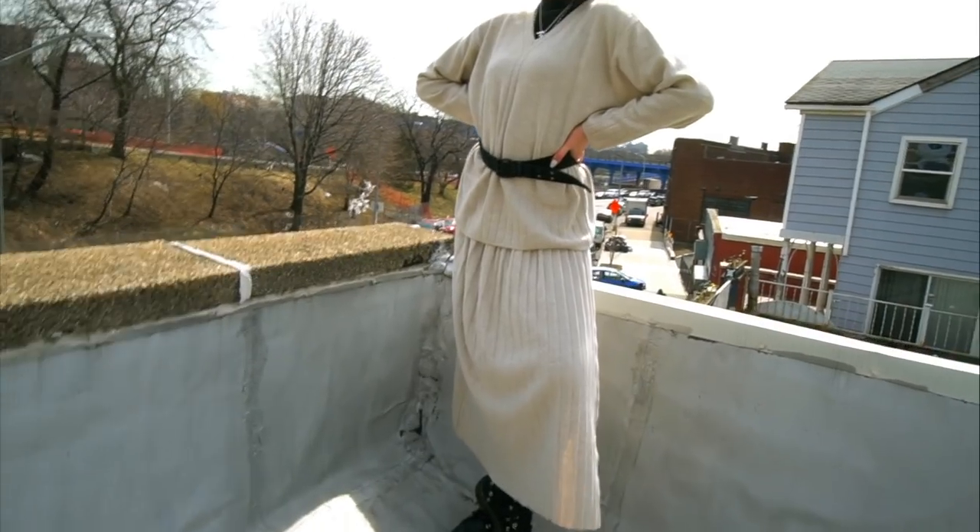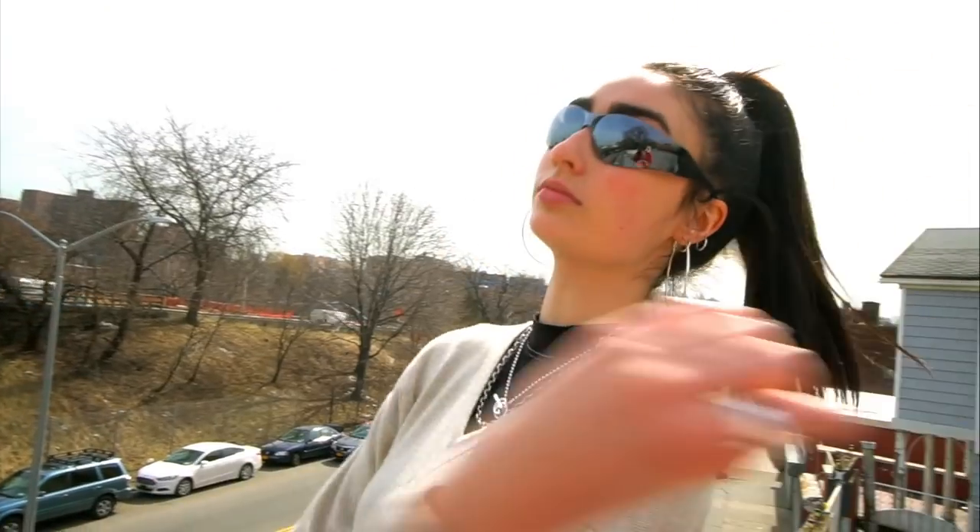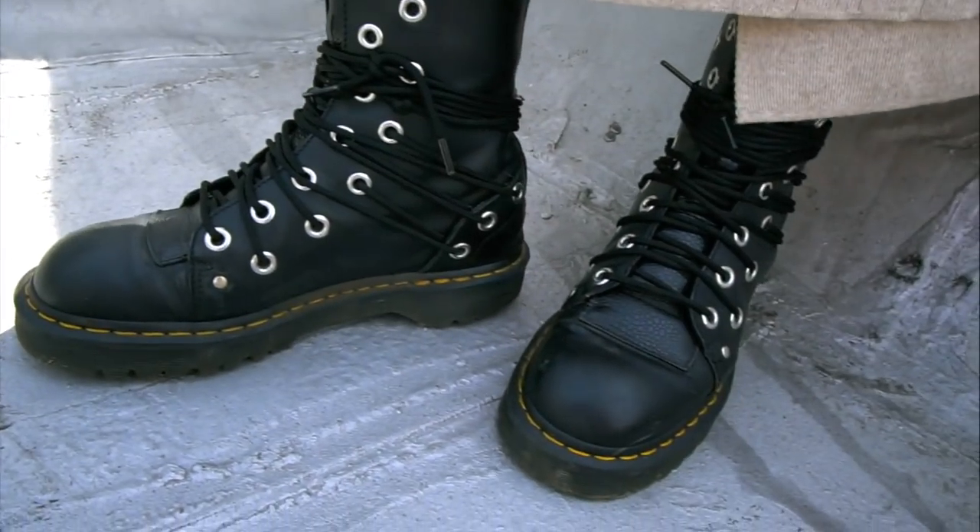Since this skirt and sweater set is pretty baggy, I thought it would be cool to pair the black belt to cinch the waist and kind of break up the neutral colors of the outfit. For this outfit I put my hair in a ponytail because since the outfit's pretty baggy I didn't want so much going on with my hair down. I paired these with my Docs because both the Docs and the belt have grommets on them, so I thought those paired really nicely together.